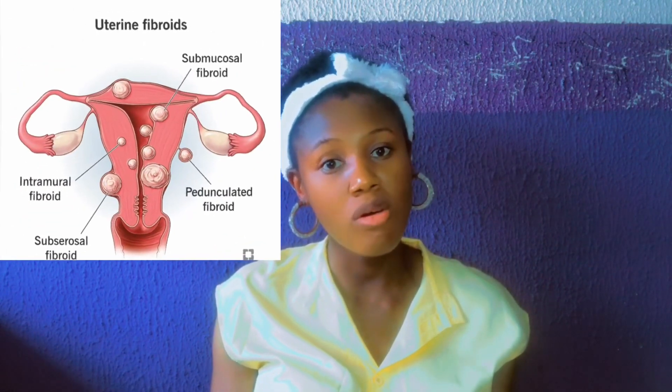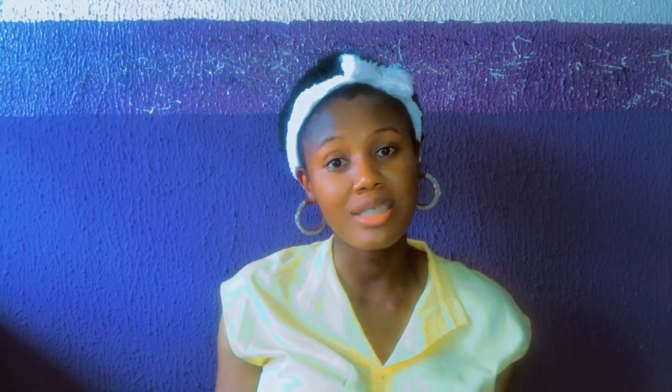The third type is subserosal, where the fibroid projects outside the uterine cavity. The fourth type is pedunculated — in pedunculated fibroids, the fibroid is attached to the uterus by a stalk, making it mushroom-like in appearance. Although uterine fibroids aren't usually dangerous, they can cause discomfort and a decrease in red blood cells, leading to anemia and fatigue.